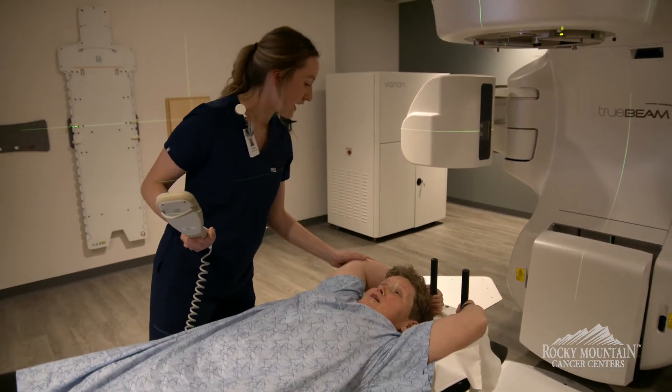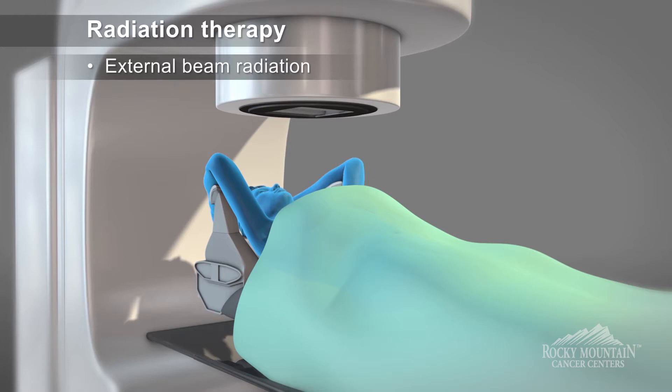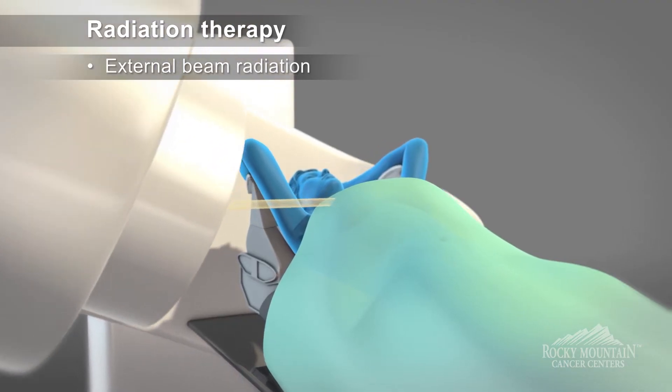Radiation is a non-invasive treatment, and that's one big question we always get: Am I going to feel sick? Am I going to feel ill? Is anything going to hurt me during a treatment? And that is not the case with external beam radiation.